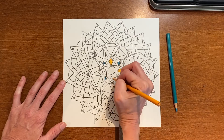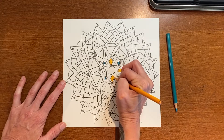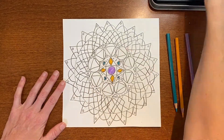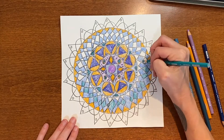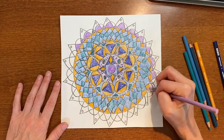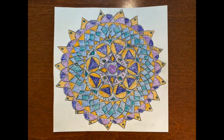And if at any point you notice that you are holding your breath, go ahead and take a deep breath in through your nose and an audible exhale through your mouth.